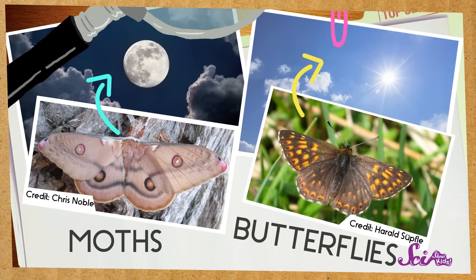What else can help us tell these two apart? It's helpful to think about what time of day you're seeing them. Moths and butterflies are active at different times of the day. Moths usually like to be out at night, while butterflies are awake in the day. So if you see a beautiful flying insect landing on a flower on a sunny afternoon, it's probably a butterfly. But if you see a small insect flapping around a porch light at night, it's probably a moth.